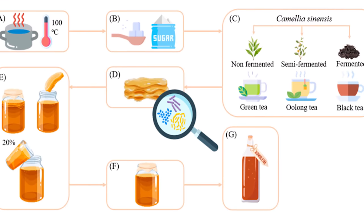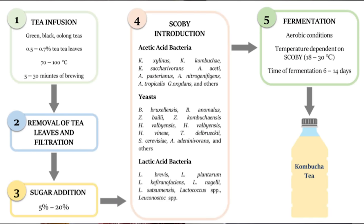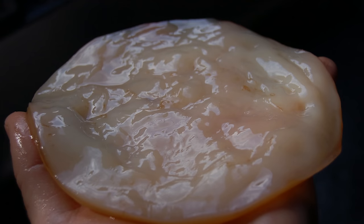Let's define what kombucha is. Simply, it really is three ingredients: it's tea, sugar, and microbes. During kombucha brewing, we infuse the tea leaves, then we add sugar, and then we inoculate beneficial bacteria and yeast — it's called a SCOBY.